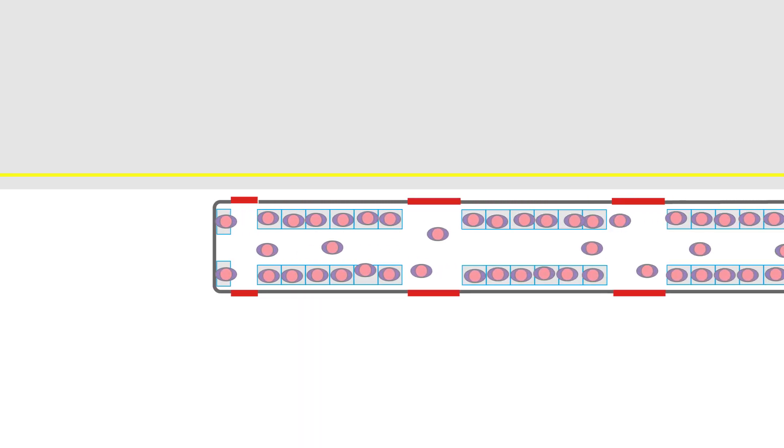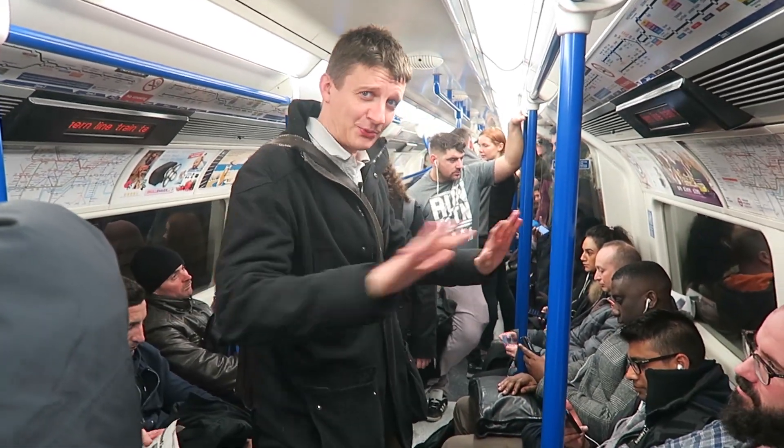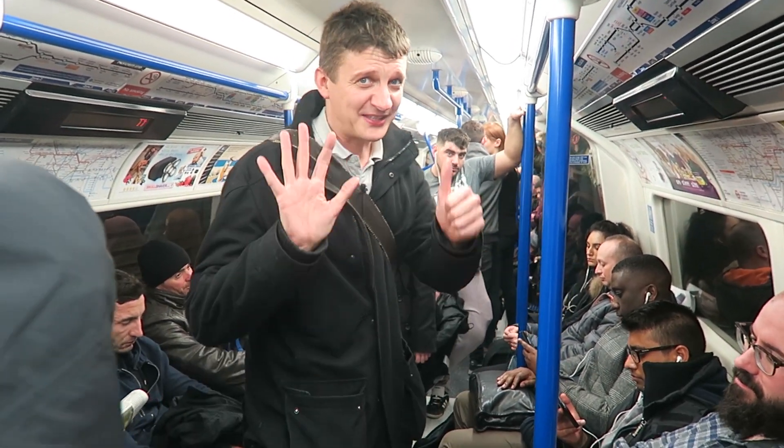It's only when all the seats are taken that you're on a 6 out of 10. So this is a 6 — you can kind of surf in the tube carriage, there's enough room to wave my arms. All the seats are taken and there are some people standing, but I don't feel claustrophobic. That's a 6.